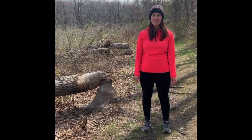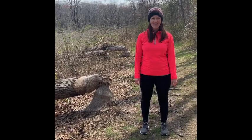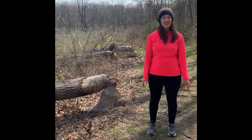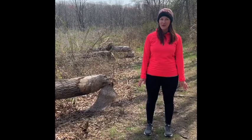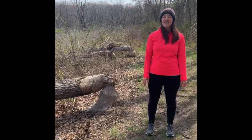Hi everyone, Liz from Discovery Museum here. I've been going for a lot of walks these days and today I wanted to take you to one of my favorite local trails to share with you some interesting animal activity that I've been tracking.